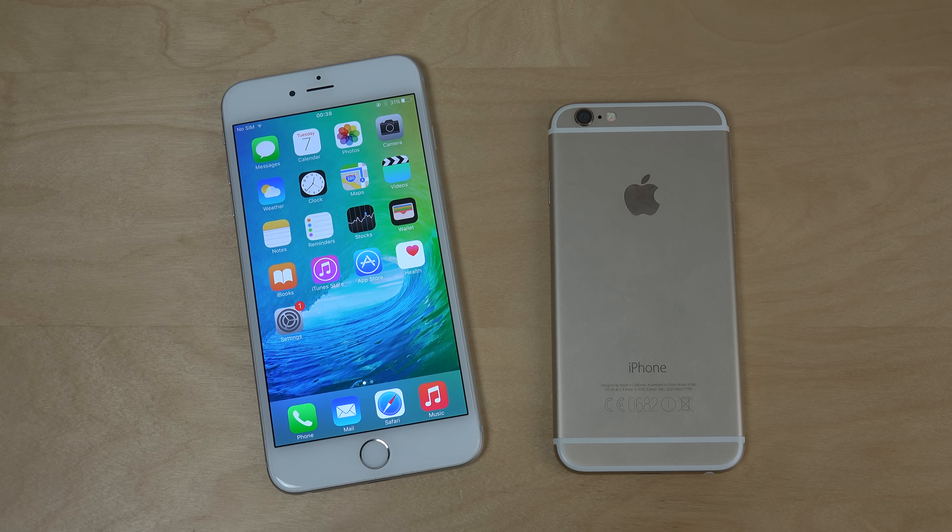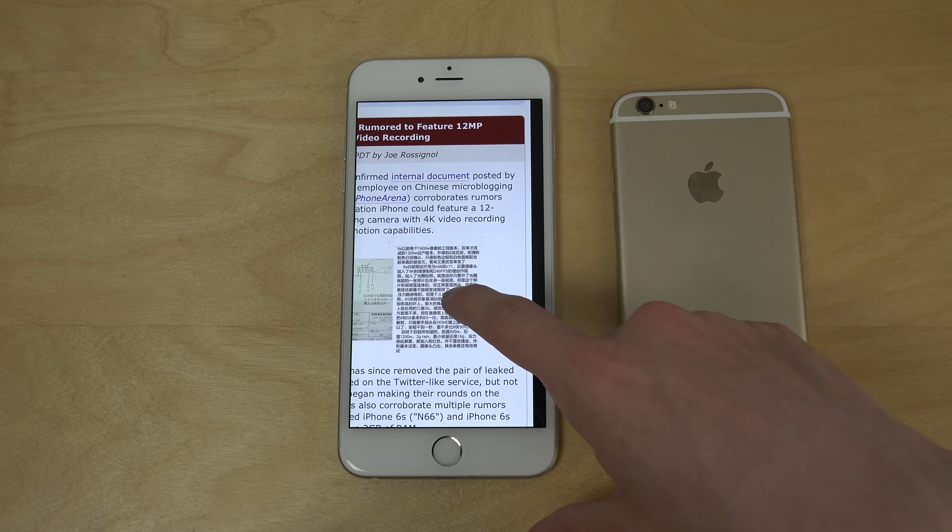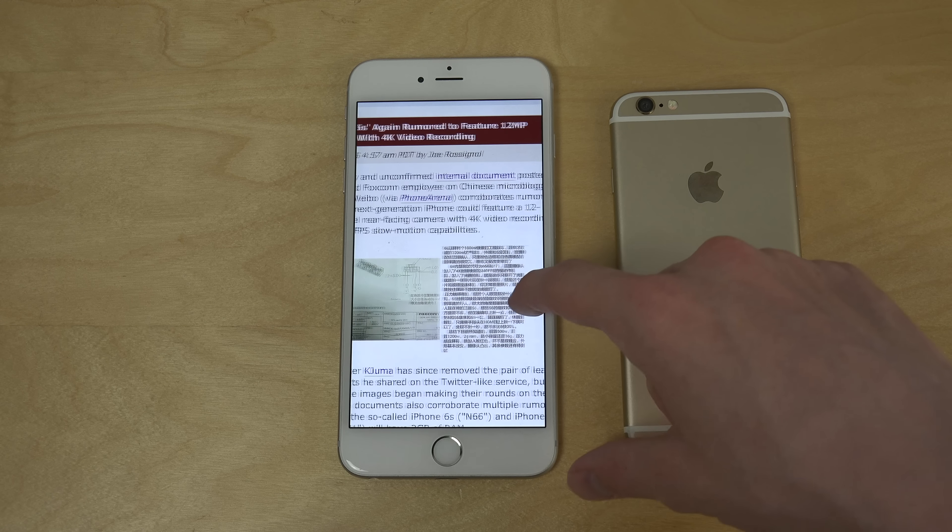Another big thing is that it might see 4K video recording and a brand new 12-megapixel camera. Apple has usually been going with their 8-megapixel camera, so more megapixels would be welcome. There's also 240 FPS slow motion, and the 4K video recording sounds really nice. This came from a leaked internal document.